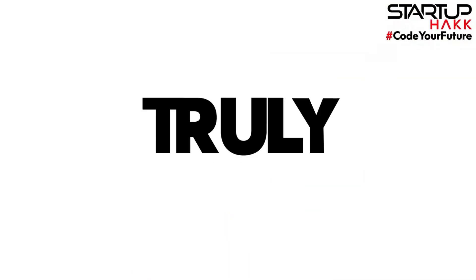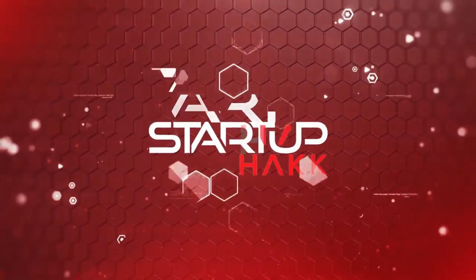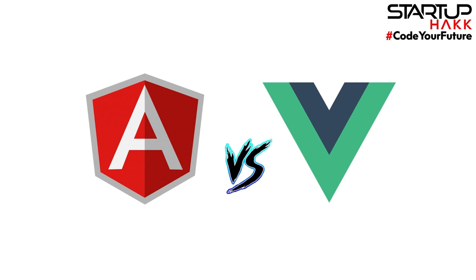Both have their strengths and weaknesses, but which one truly stands out? We're going to break this down into five key points to help you decide which platform might be better suited for your needs.